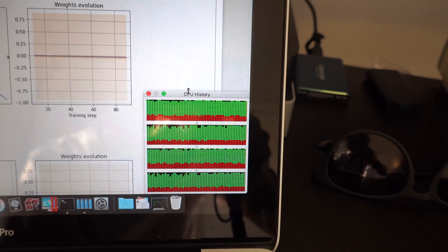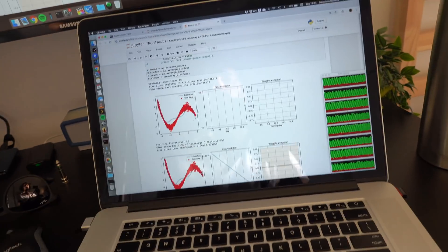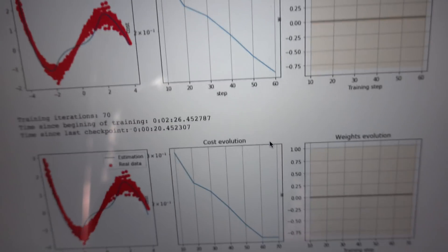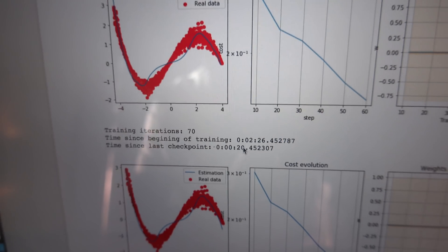Now if we go to the 15-inch MacBook Pro from 2015, this is a quad-core with eight threads. This one takes around 20 seconds to complete 10 iterations of training.